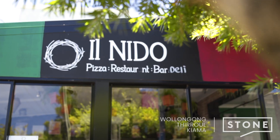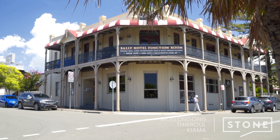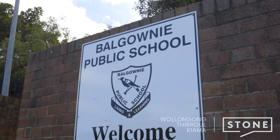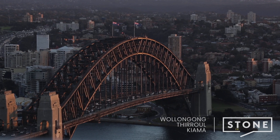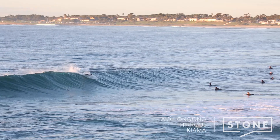Balgownie Village is just around the corner, so you can enjoy the popular restaurants, cafes and the pub, plus living here will have you located in the catchment area for the Balgownie Public School. All of this plus easy access for the commuter to head to the city and just a short drive to our beautiful beaches on the coast.